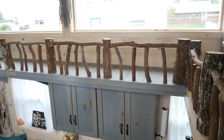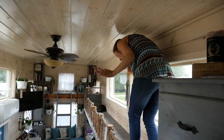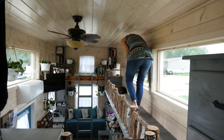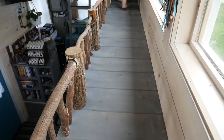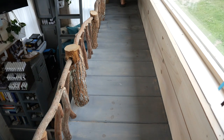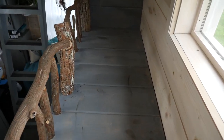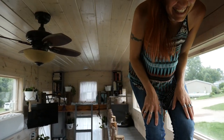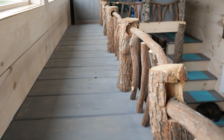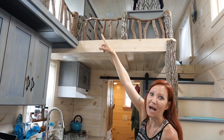My builder said this catwalk can hold at least 200 pounds, so I can walk on it pretty easily. I am in love with the catwalk railing — I wanted real sticks or wood so it was more of a rustic feel. It's my favorite part of the house. The cats use it as a scratching post, and Rocky will actually try to eat the wood and walks across the top of it.